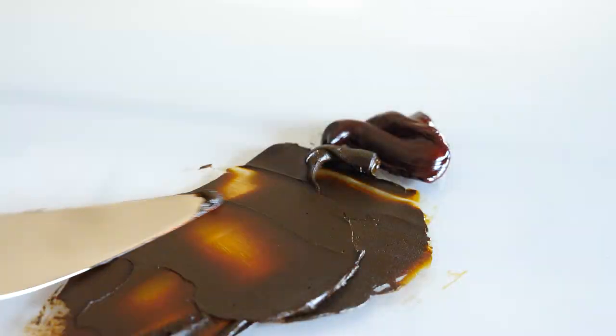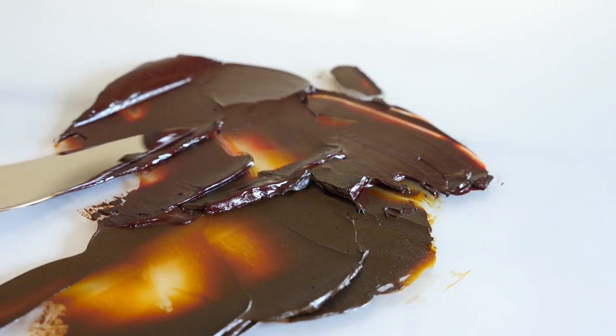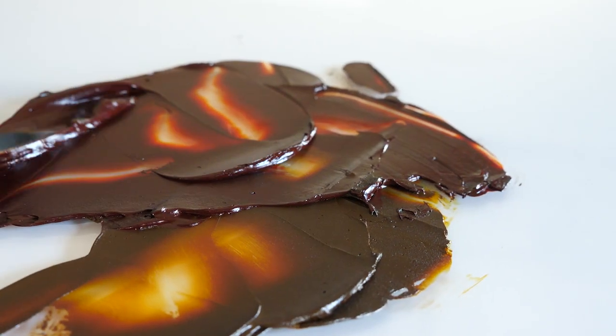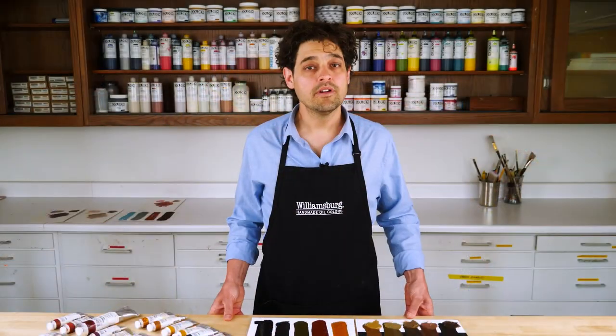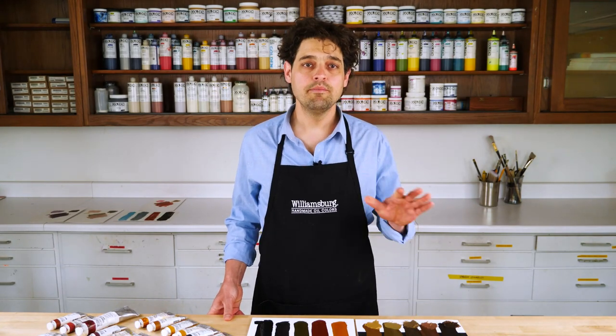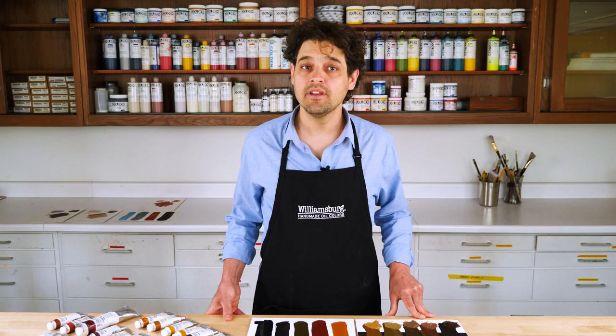On the opposite end of the spectrum, transparent red and transparent yellow iron oxide, as well as the Mars colors, are very smooth — what we call very fine. These dry more glossy. Natural earths have a texture that falls into the fine or medium categories.